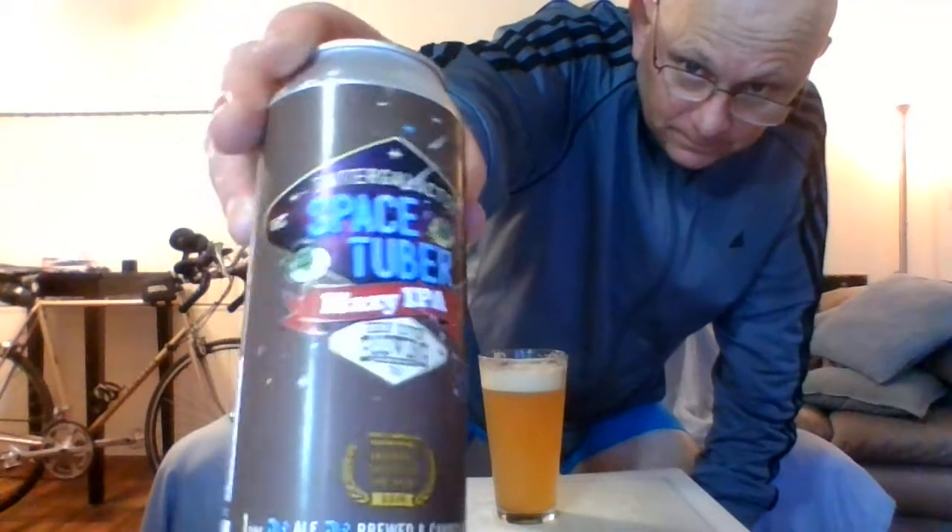Oh my gosh, wow. These guys are really impressive. It says here they're the Great American Beer Festival Brewery Group of the Year 2019 — they're really brewing some awesome beers. The taste is a lot different than the aroma. Those notes I picked up in the aroma are there, but there's a whole bunch more going on in the sip than the aroma.